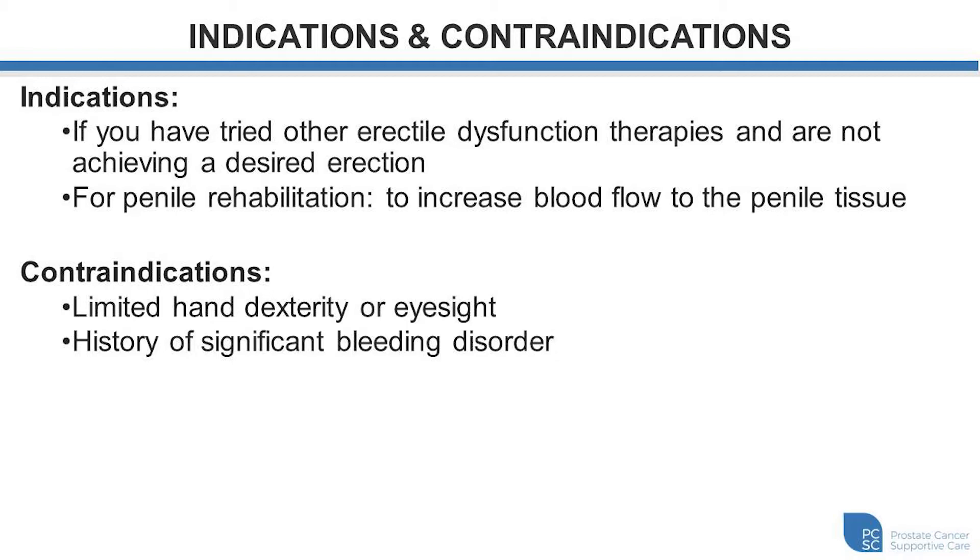Some of the contraindications — scenarios where we think injections may not be the best fit — are individuals that have limited hand dexterity and cannot safely put the needle into the penis, or if eyesight is limited and you cannot visualize the correct dose of the medication. Similarly, if you have a history of significant bleeding disorder where you get severe bleeding or bruising with needle injections, we'd recommend that you speak with your prescribing physician regarding the use of intracavernosal injections.